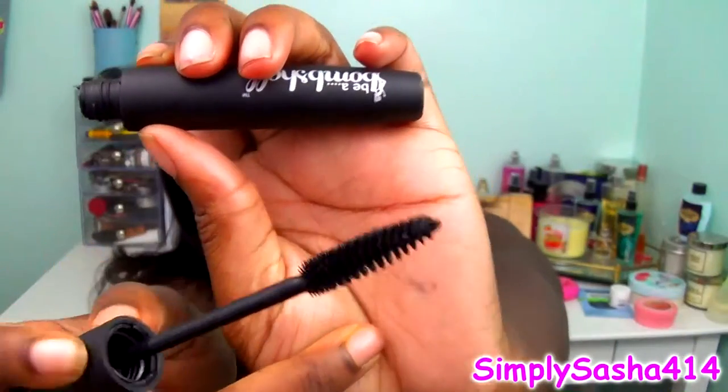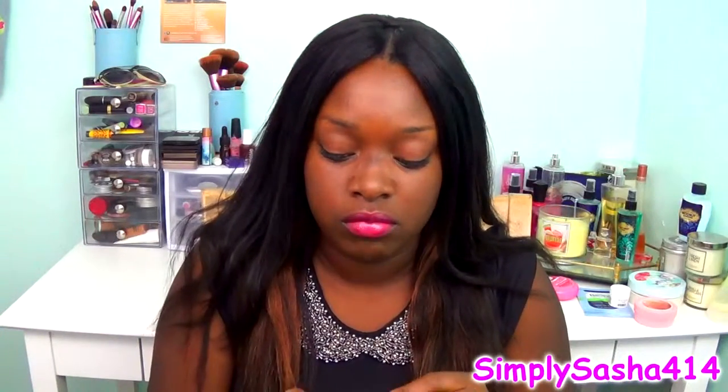The next thing I see is a Be a Bombshell product. We've gotten a lot of Be a Bombshell products and I've liked pretty much all of them in my Ipsy bag. This one is a mascara — matte black packaging — and it's called Lash Out. It has just a regular-looking brush. I will try this out and maybe do a review. It's always cool getting mascara.